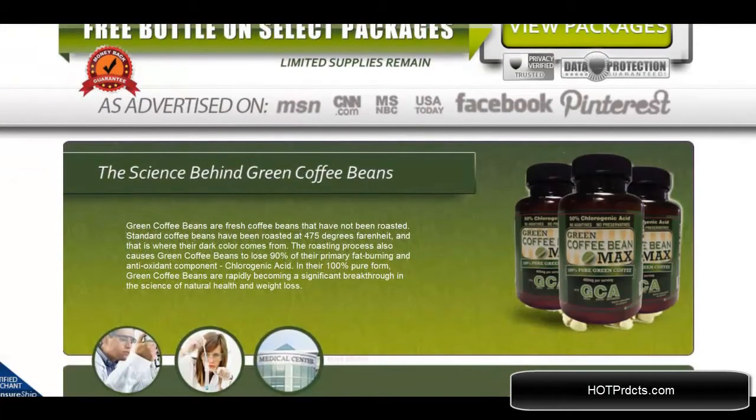As you can see, the science behind Green Coffee Bean Max being so effective in weight loss is that green coffee beans contain chlorogenic acid, and when they are roasted they lose about 90% of their fat burning and antioxidant components.